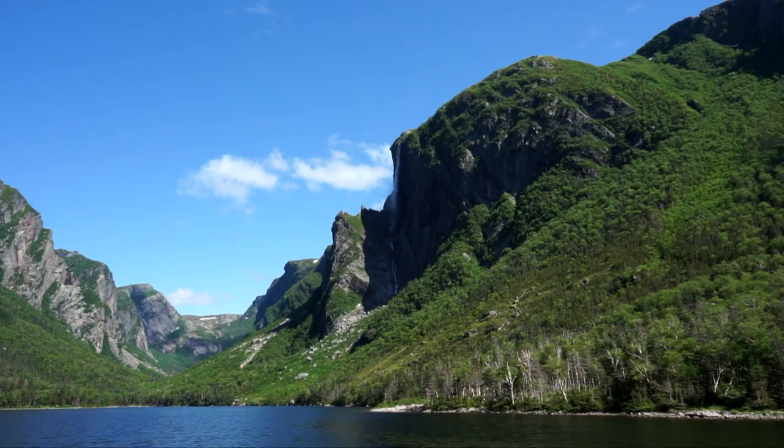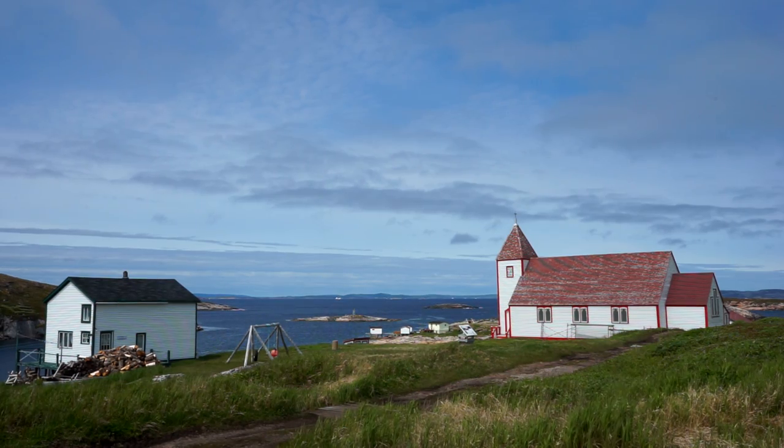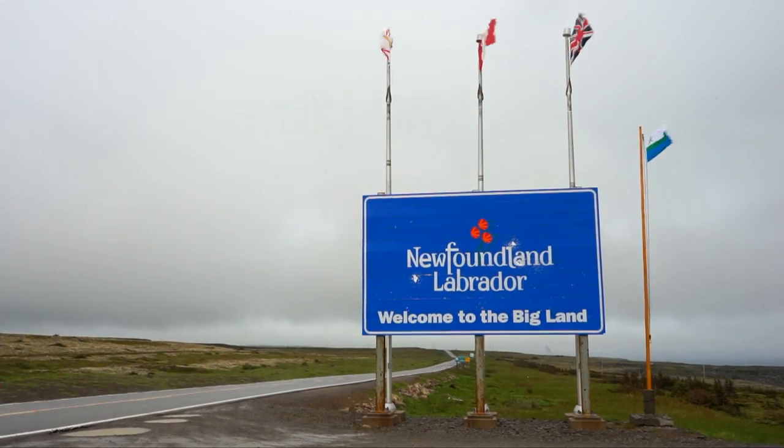Hello and welcome from Canada! In this episode I'll be taking you on a road trip through the region of Newfoundland and Labrador. Are you ready? Let's explore!